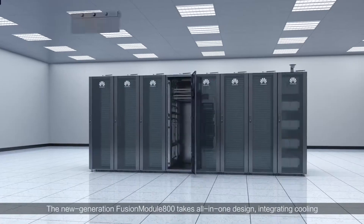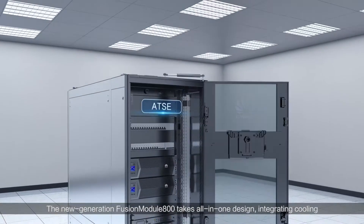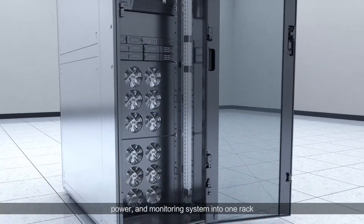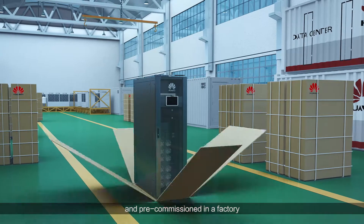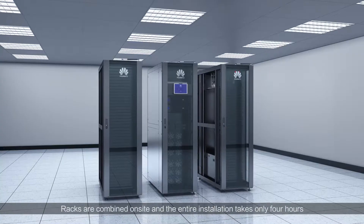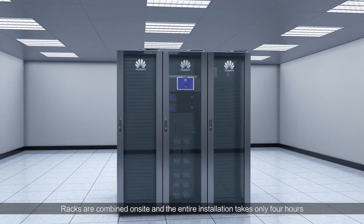The new generation Fusion Module 800 takes an all-in-one design, integrating cooling, power and monitoring system into one rack. All components are prefabricated, pre-installed and pre-commissioned in factory and packed by rack for transportation. Racks are combined on-site and the entire installation takes only four hours.